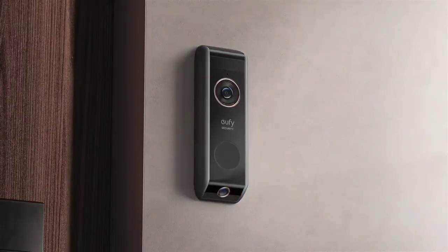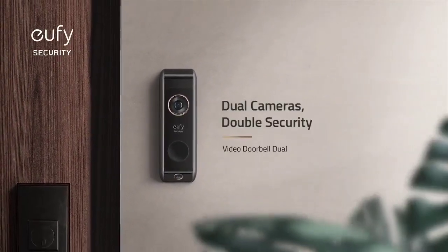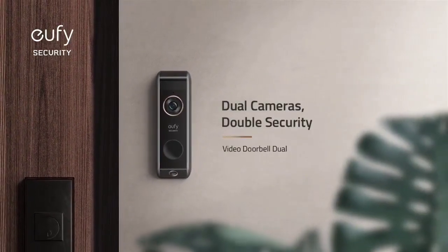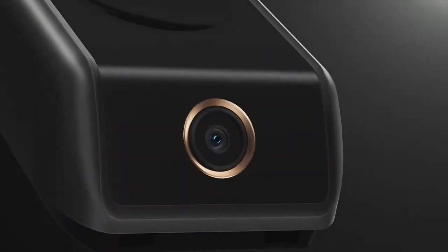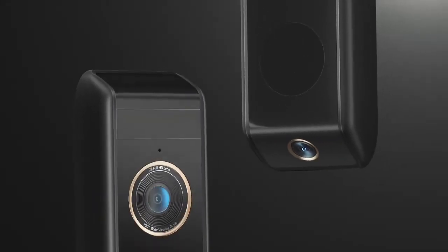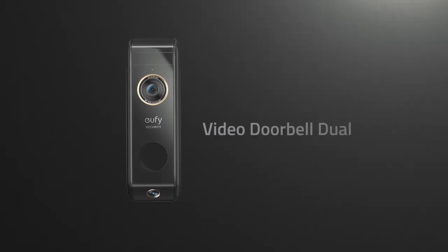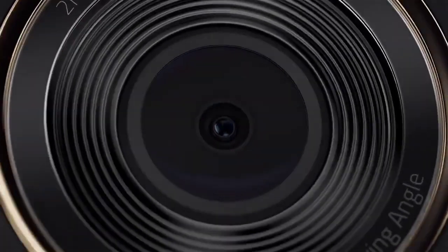However, it's bulkier than many doorbells on this list, and the battery isn't swappable, unlike on the Ring Video Doorbell 4, so the doorbell will be out of action when it needs recharging. While it integrates with Alexa and Google Assistant, Apple fans will be dismayed to hear there's no HomeKit support. That said, this doorbell could prove invaluable if you get regular deliveries when you're not at home.